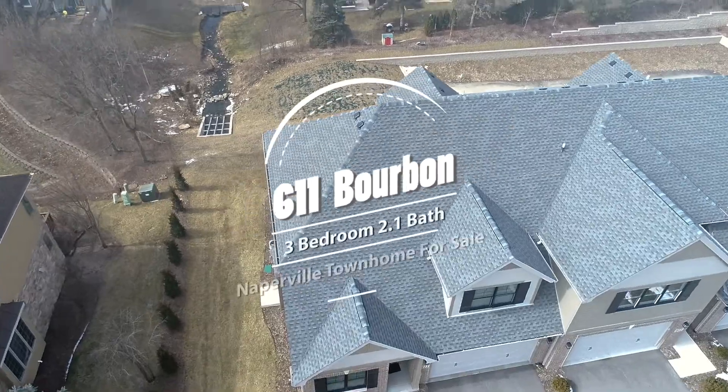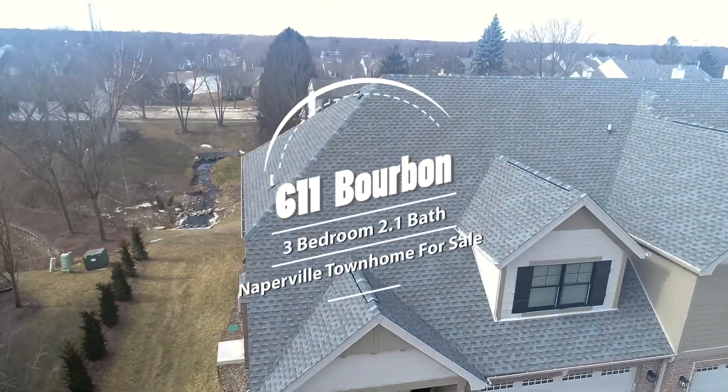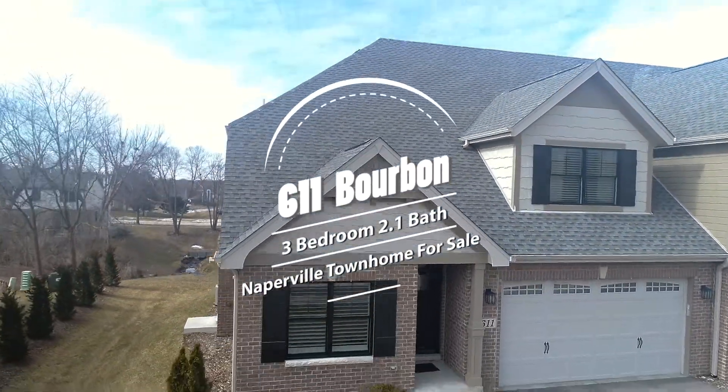Hey, what's going on everybody? This is Joshua Ingles with EXP Realty, and I want to show you this amazing Naperville home for sale, which features District 203 schools, which are the best in the area. This home features three bedrooms, two and a half bathrooms, and has all of the builder upgrades. Let's start the tour.